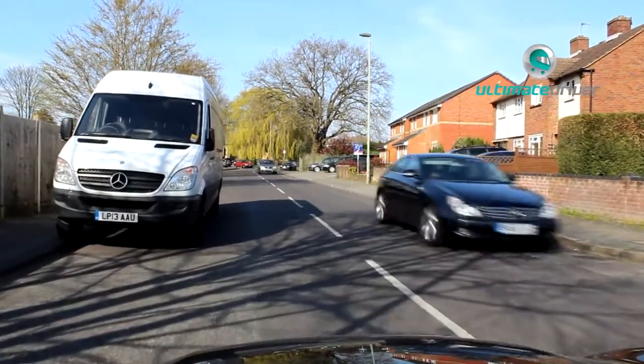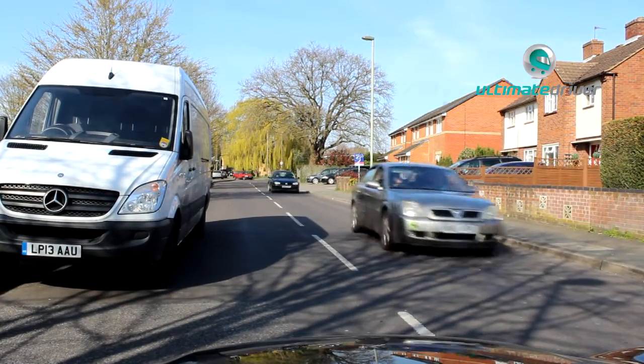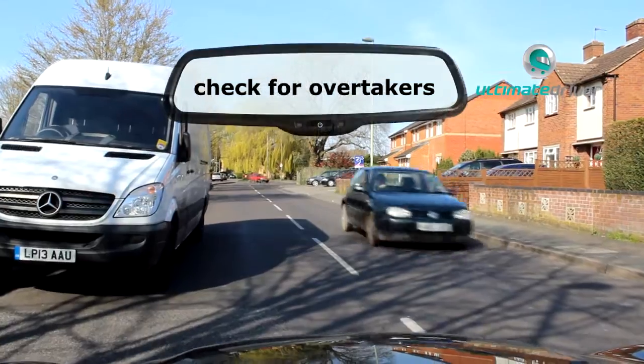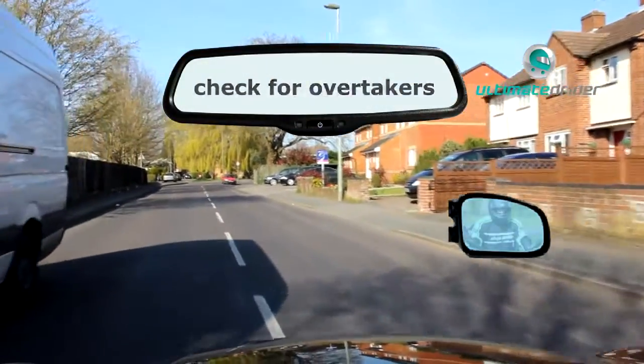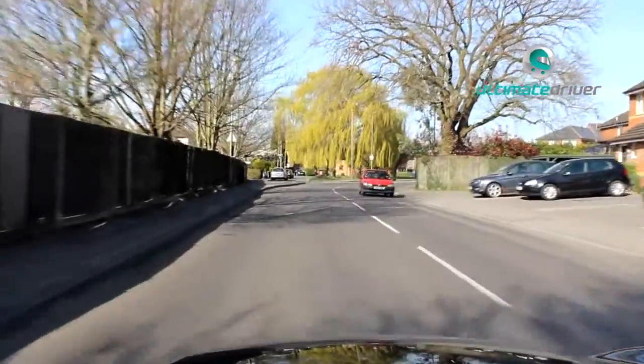Not sure if I can make that gap so I'm going to wait. I'm just waiting for a gap in the traffic. I'm nicely positioned so it's easy for me to turn out, and it certainly wouldn't look as if I was parking the car because I was really close up to the white line there.